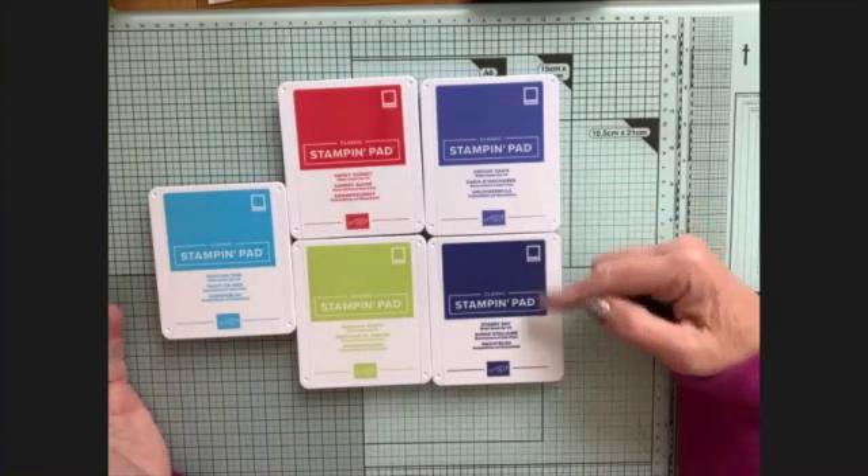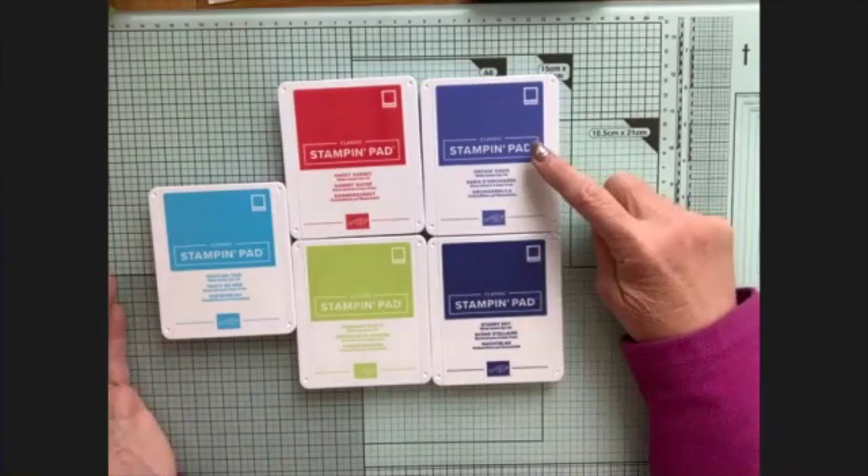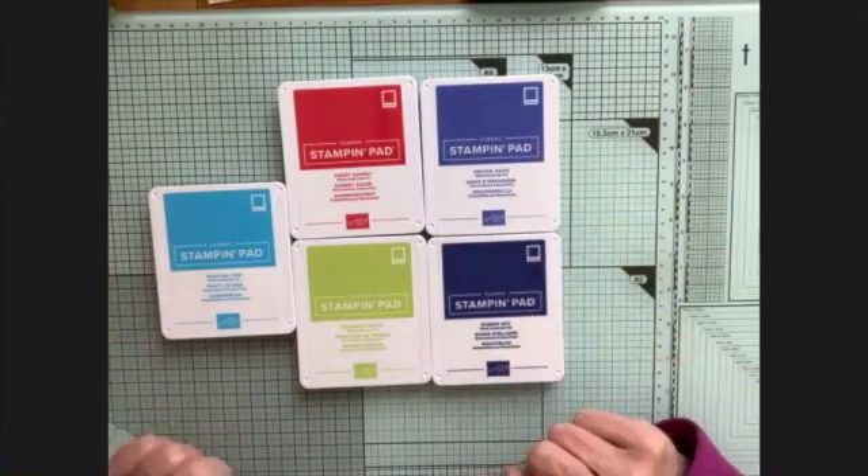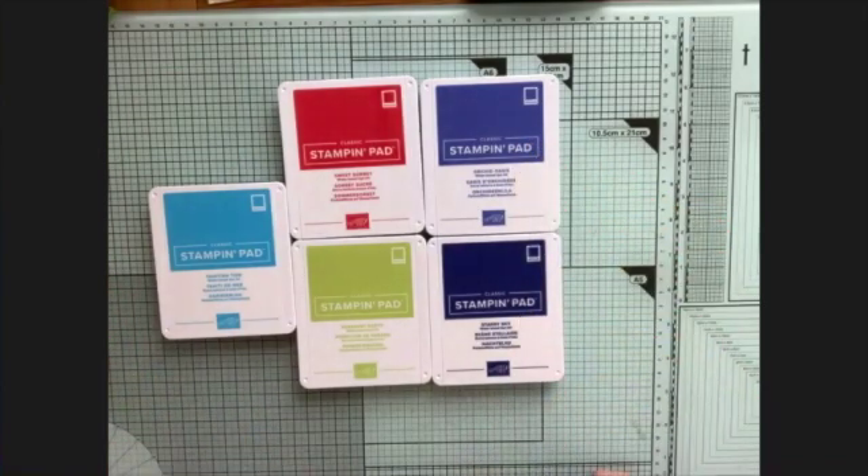Those are the five new colors and they're quite beautiful and quite different. Orchid oasis and starry sky at first glance don't look too different, but orchid oasis is a slightly purply blue, while starry sky is quite a deep blue - not as dark as night of navy - and they're rather nice. Then there's all sorts of other things to go with them, including cardstock.